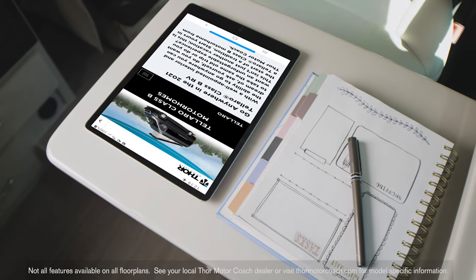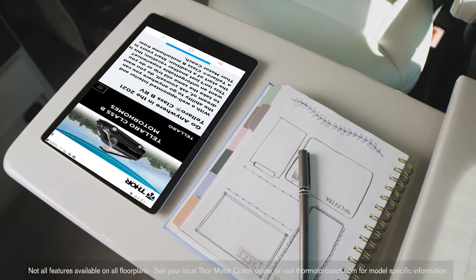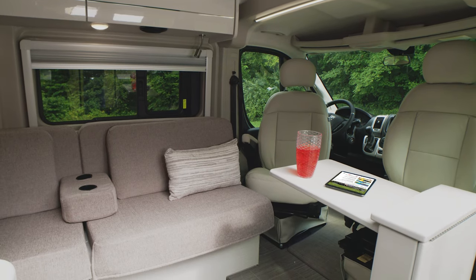After dinner, have a seat at the flip-up table, fire up your tablet and keep friends and family up to date on what you're enjoying on this trip. You have charging ports and plugs underneath to stay charged.